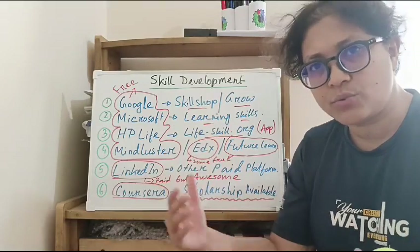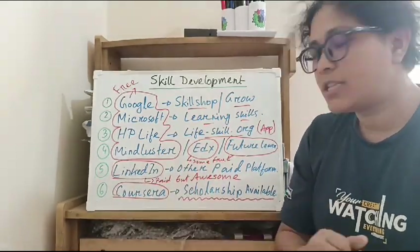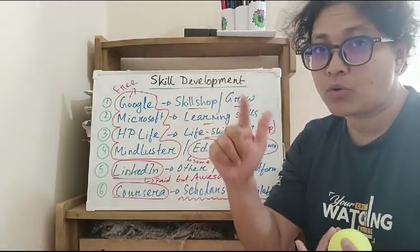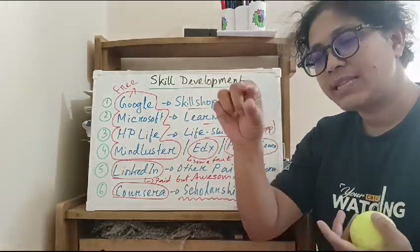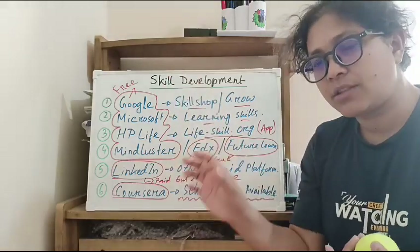Every student has gone through this. You can also take a scholarship for your course — you should apply for the scholarship if it is available.